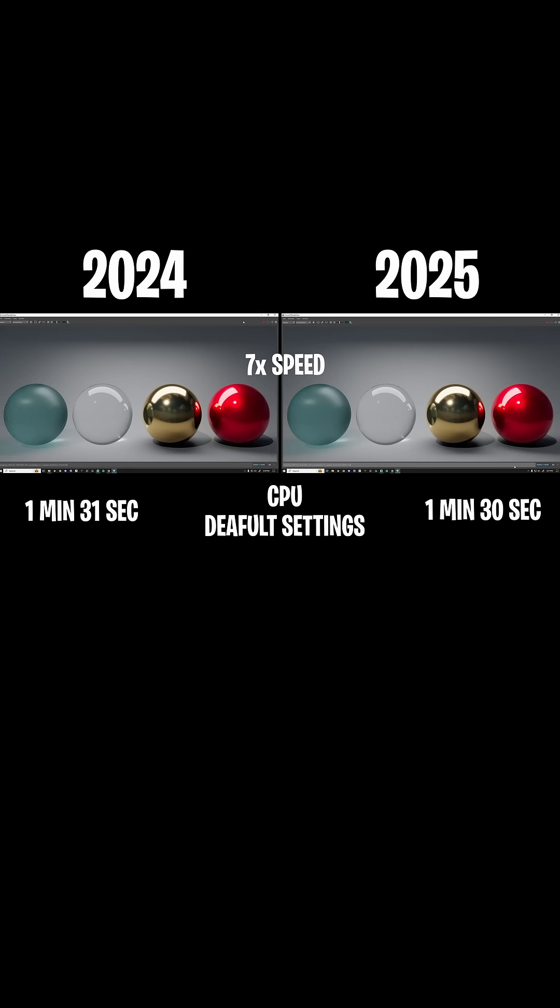The first test is a CPU test, just kind of like a baseline. In 2024, it was one minute and 31 seconds, and then in 2025, we had one minute 30 seconds, so slightly faster.